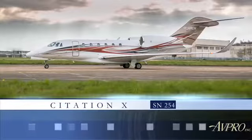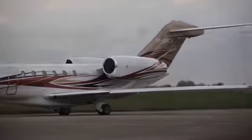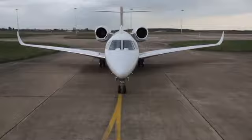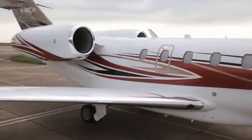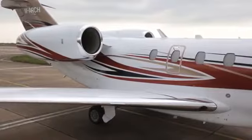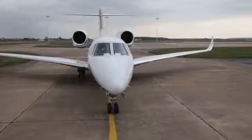The Citation 10 is one of the fastest civilian aircraft in the sky, flying at maximum speeds just shy of the sound barrier at Mach 0.92. The Citation 10 is one of Cessna's most successful aircraft, having flown the equivalent of four trips to the sun and taken off and landed approximately one million times.